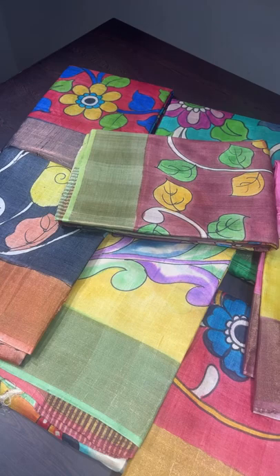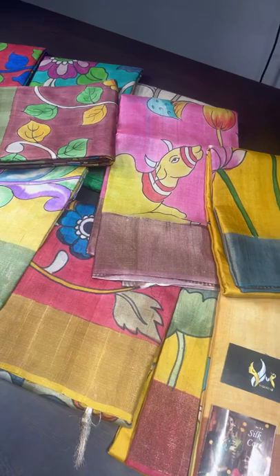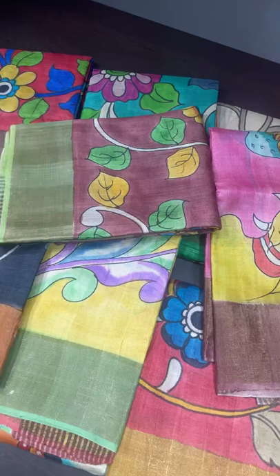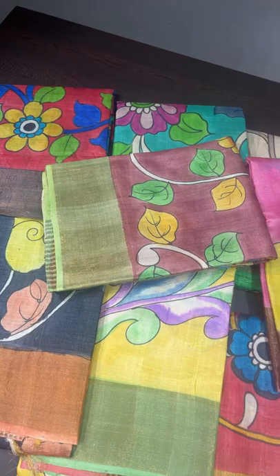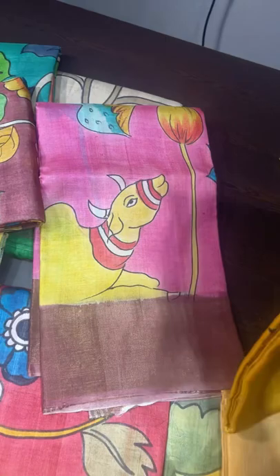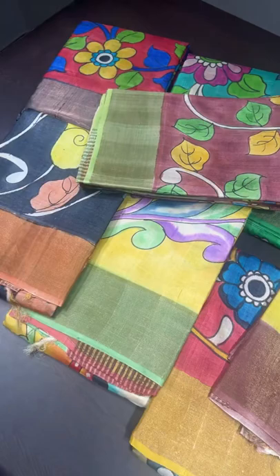Good morning, welcome to the live session. Today we are going to see very beautiful Tassa silk sarees with Kalamkari and Pichuai concepts. Kalamkari is a love of many people, and Pichuai is also being loved by most of them — seen in both prints and paintings. We have a few Pichuai designs as well, a very beautiful and unique collection to see today.